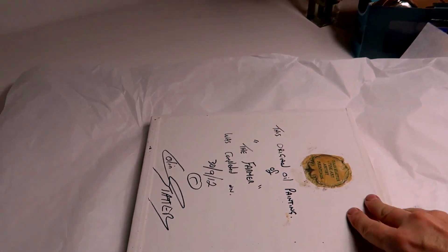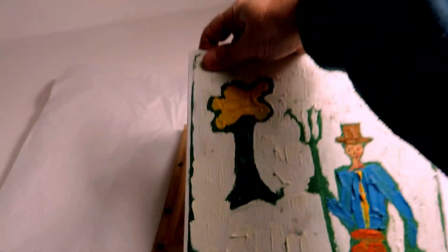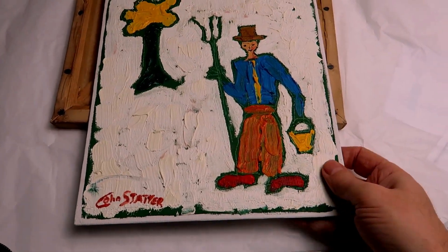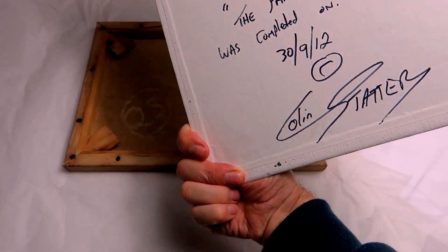Right guys, that's me — another two paintings sold to David. Where's David from? He's down in Dorset, so I've been selling paintings and paintings and paintings. Have a look at this one. This one's called 'The Farmer.' Isn't that nice? That's off to David down in Dorset.